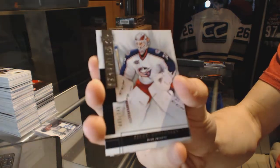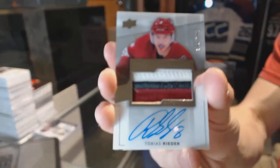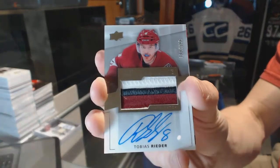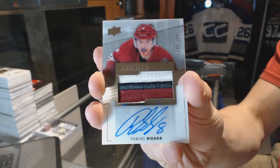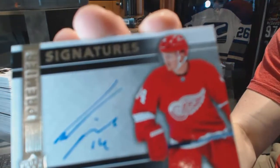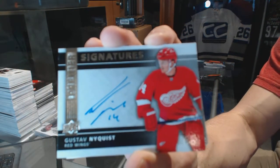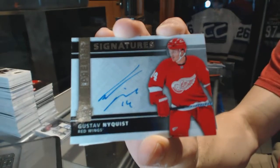We've got a three-color rookie patch auto numbered 299 for the Arizona Coyotes — Tobias Rieder. And a Premier Signatures card for the Detroit Red Wings — Gustav Nyquist.